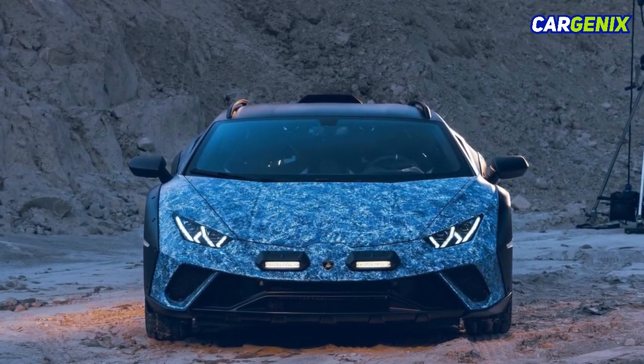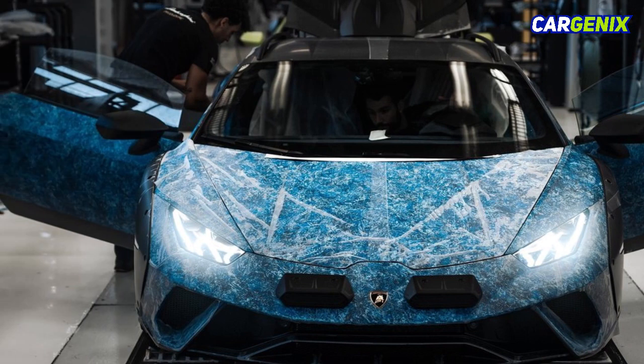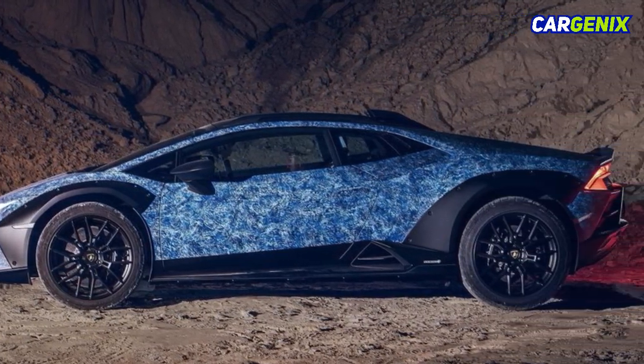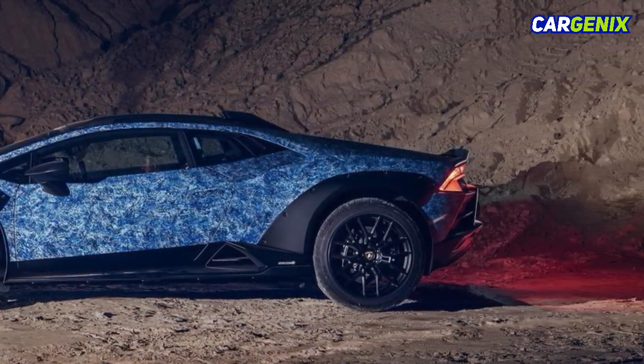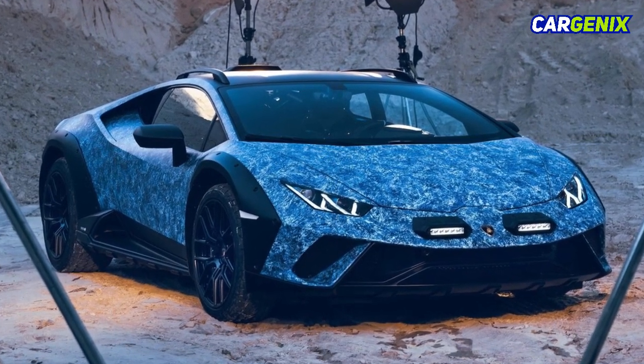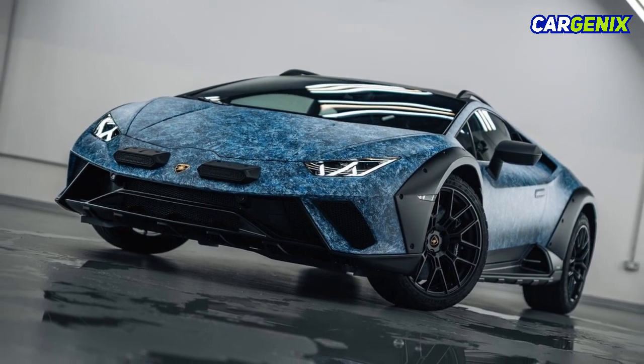Stefan Winkelman, CEO of Automobili Lamborghini, emphasized how this vehicle transcends convention, elevating it to the realm of art. The Opera Unica's exterior, finished in matte black, features muscular wheel arch protection, matte black 19-inch rims, and other striking accents.